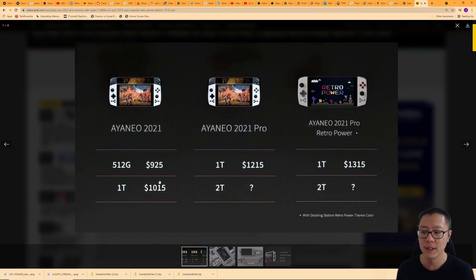The Steam Deck costs $649 and the Aya Neo is $925, so about $300 more. Some of that can be explained by the fact that Valve runs the Steam Store, so they're going to get money back from software sales, and also the fact that Valve is a much bigger company and they're going to make a lot more units of the Steam Deck.